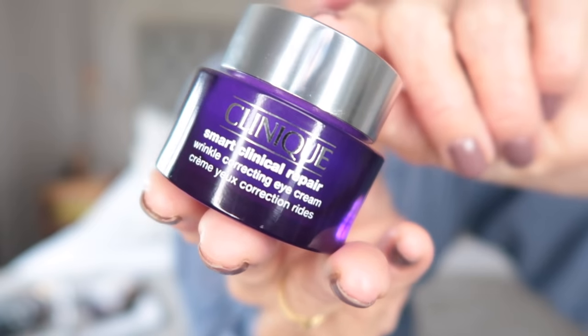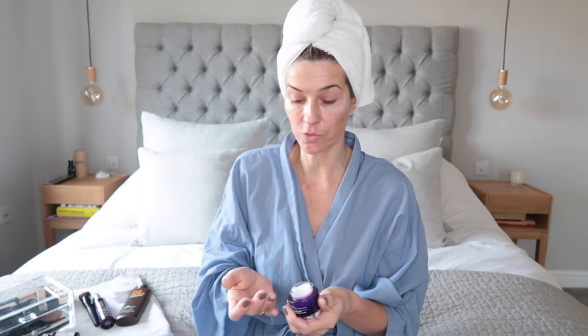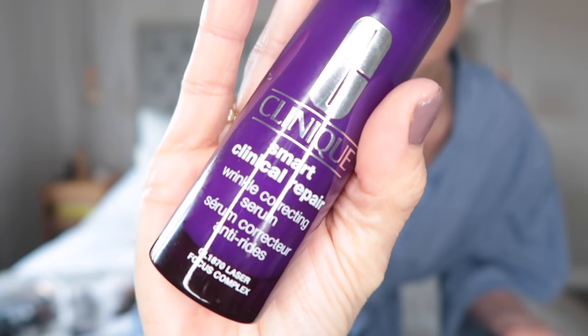Then onto my eye cream. I'll just write the details of all the products I'm using and pop them on the screen. I never know which is right — do you pat it into your wrinkles or do you smooth it around them? I feel like patting is the way to go, like shove it right into those deep wrinkles. This one is my serum.